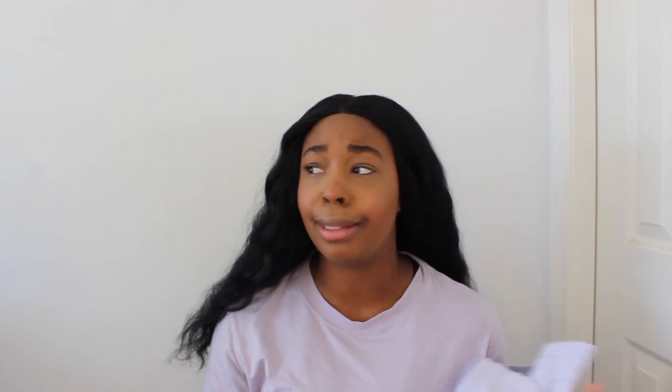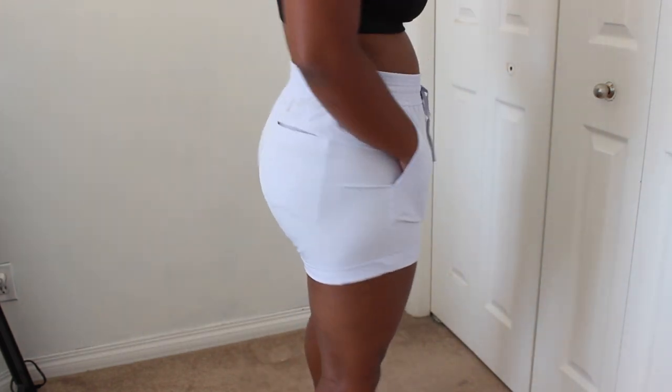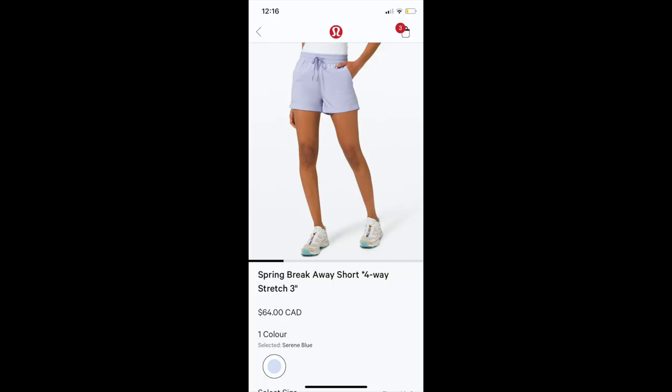My next pair of everyday lounge shorts are the Spring Breakaway shorts. It's a 3-inch inseam made of the Swift fabric, so it's extremely lightweight and breathable — great for summer. They're four-way stretch, have pockets and a drawstring. This color is Serene Blue. I have them in a size 8 because I like the fit of the leg a little better than I did in the size 6. These shorts are $64.